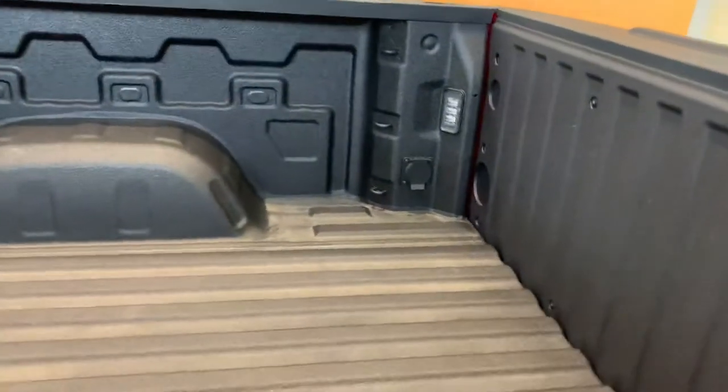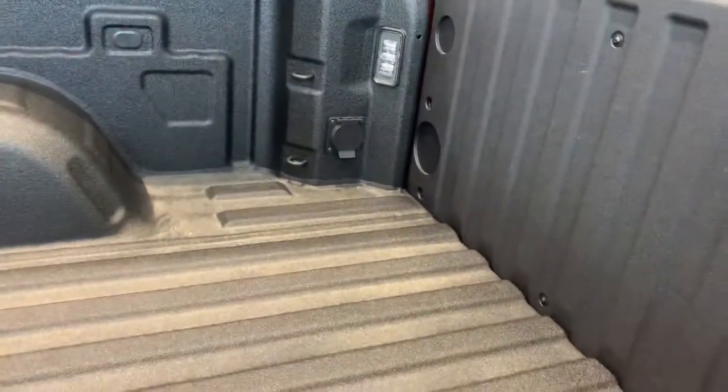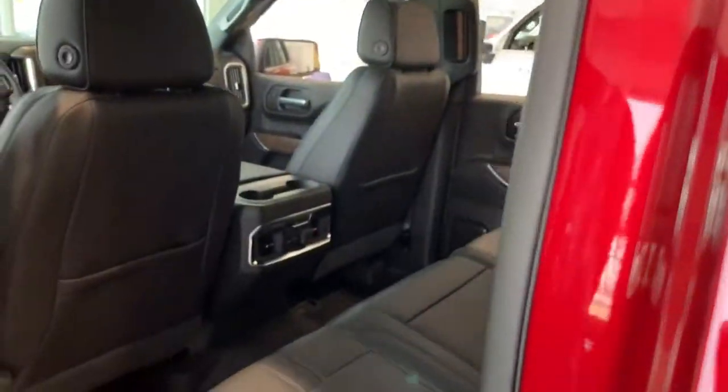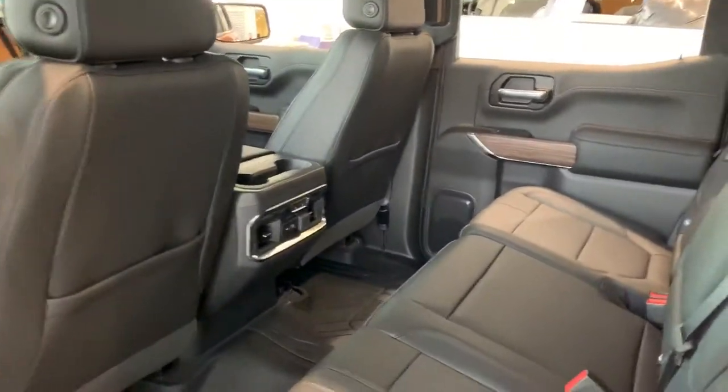Now I'm going to swing into the bed for just a second and show you that we have a 120 volt outlet back here, as well as a couple of LED lights here. LED lights above the cab as well as a bed view camera, which is pretty neat. I'll show you that in just a moment.